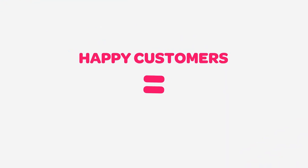At PowerShop, when you're happy, we're happy. That's why it takes under a minute to pay your PowerShop bill.